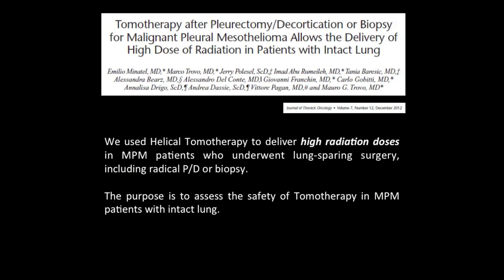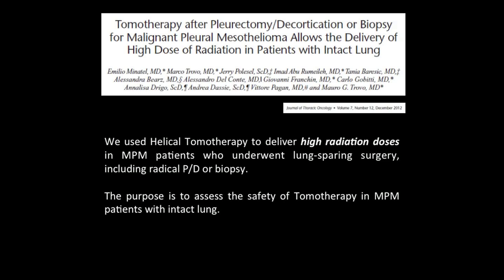We used this novel technique to deliver high radiation doses in mesothelioma patients who underwent lung-sparing surgery, including radical pleurectomy decortication or biopsy, with the purpose to assess the safety of this procedure. The study was conducted with IRB approval. Between October 2008 and February 2011, 28 patients were enrolled. 21 underwent radical radiotherapy, while the remaining seven patients underwent palliative radiation doses. The median age was over 68 years, the majority had good performance status, 20 underwent radical pleurectomy decortication, eight underwent biopsy, the majority were stage three, and 22 patients were node-negative. Pre-radiotherapy PFTs were satisfactory.